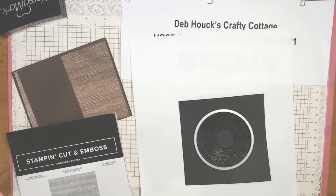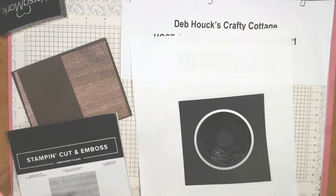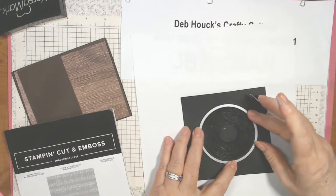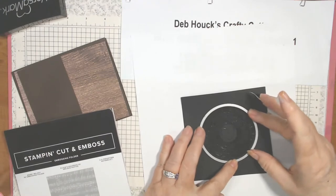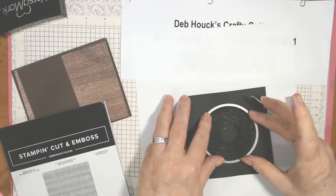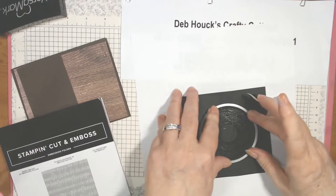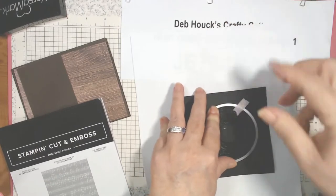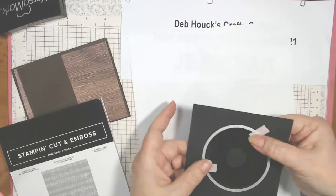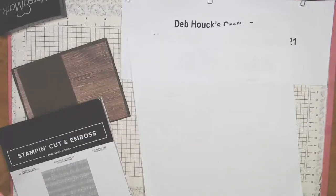Let's see how that looks — yeah, see that looks like a record! It has a little dull edge where the die didn't go but that's okay. I think I'll put a little Wink of Stella in the heart area inside the embossing.